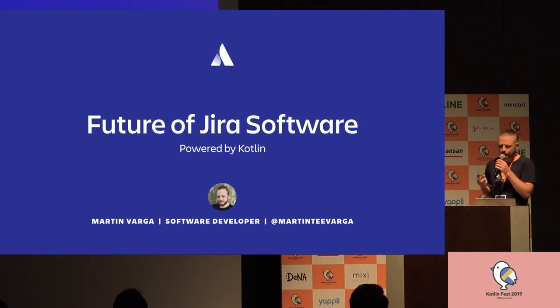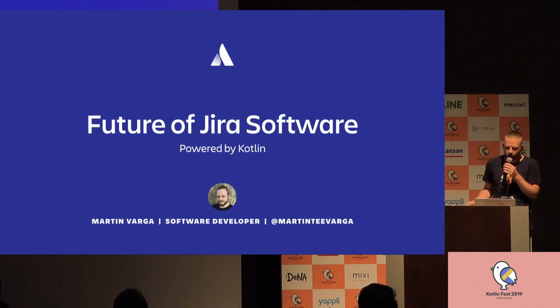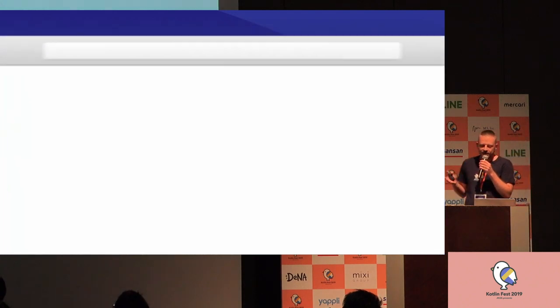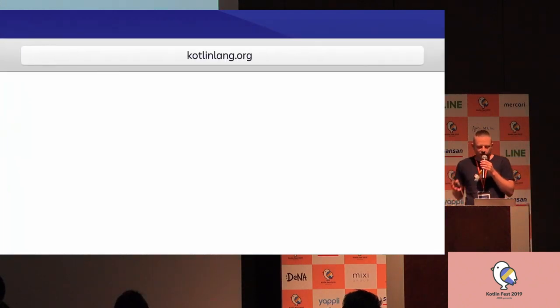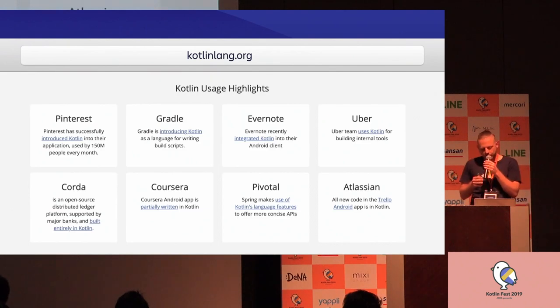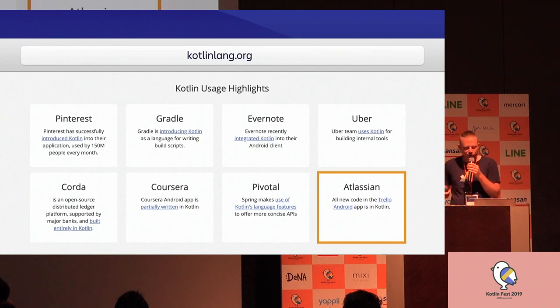You probably know that we are famous for things like Jira, Confluence, Trello, and Bitbucket. But there's one more thing that we are quite known for. If I open my browser and type kotlinlang.org, I can go down to Kotlin usage highlights and there we are. We are also known for using Kotlin.